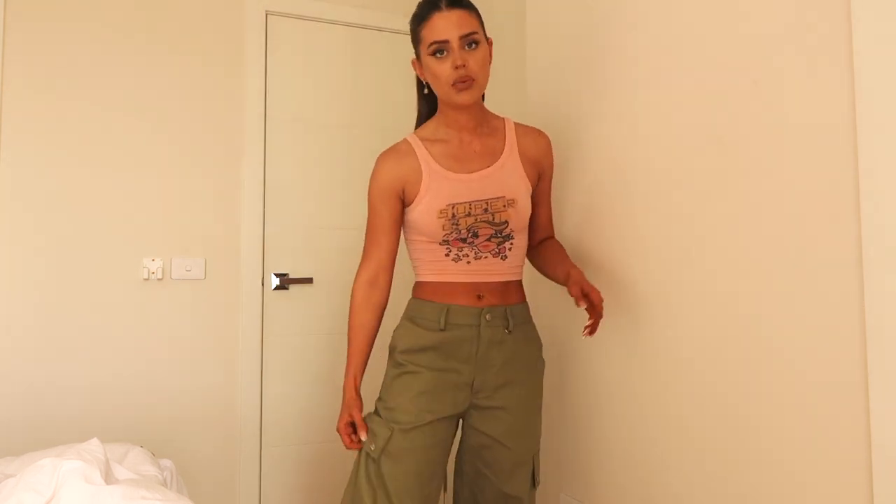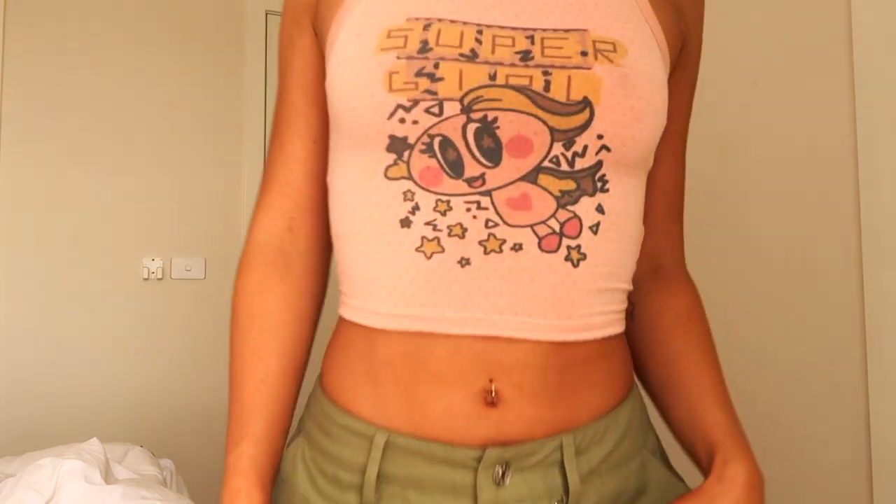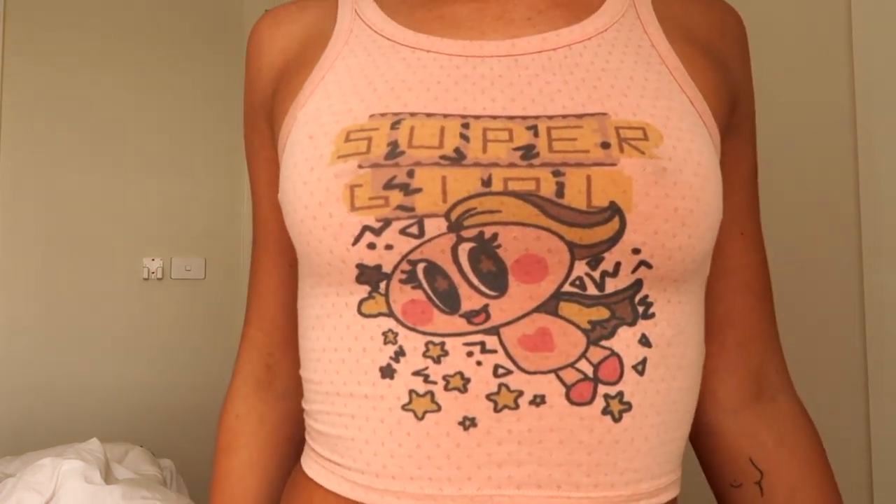This is a top from Princess Polly as well — just a cute little pink sort of comic-type top. I love this top; I wore it with tracksuits this morning. Basic tops like this are a must-have in your wardrobe because you can wear them with tracksuit pants, cargo pants, jeans, or a cute little mini skirt. I always like to invest in a few different little crops through the year and change it up.